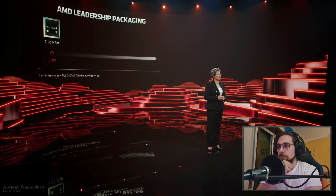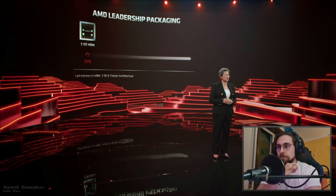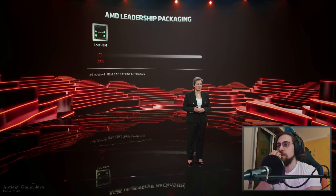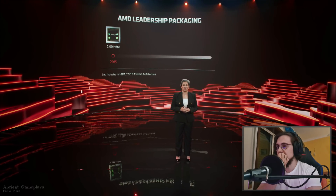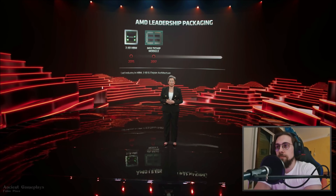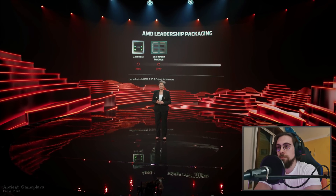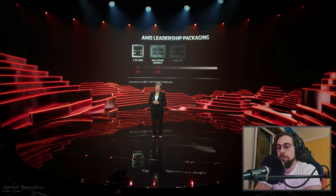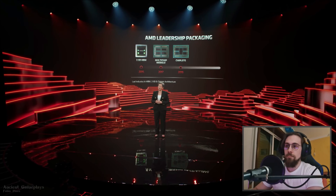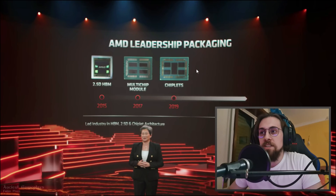AMD's investments and innovation in packaging have been a multi-year, multi-technology journey. In 2015 AMD introduced High Bandwidth Memory (HBM) and silicon interposer technology to the GPU market, leading the industry for memory bandwidth in a small form factor. In 2017 they introduced high-volume multi-chip module packaging, and in 2019 they introduced chiplets using different process nodes for CPU cores and IO in the same package.